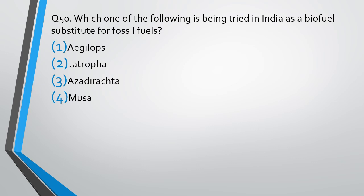Question number 50. Which one of the following is being tried in India as a biofuel substitute for fossil fuels? — Azolla, Jatropha, Azadirachta, or Musa. The correct answer is Option B: Jatropha.